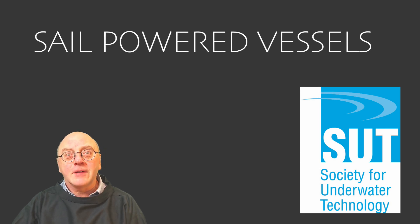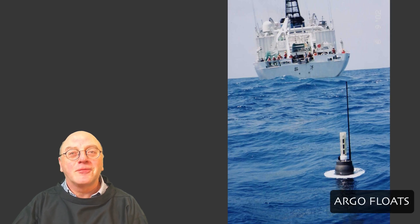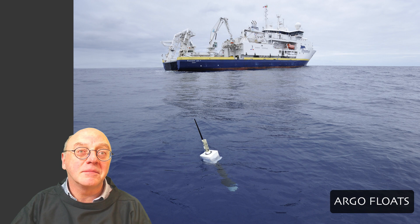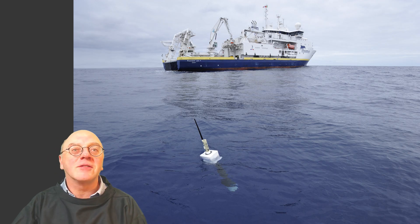One of the very first sail-powered vessels came from an operational shortcoming of drifters. Drifters are low-cost untethered buoys that float across the sea surface gathering useful environmental data such as wind, air pressure, temperature, and current. The fundamental drawback of drifting devices, however, is that they drift away from the zone of interest.